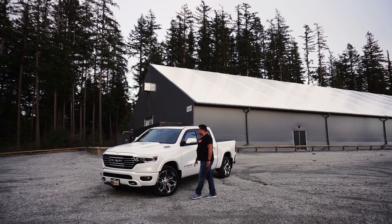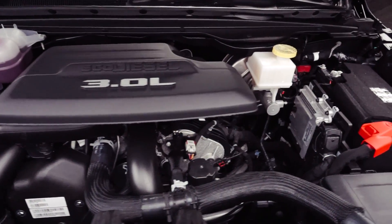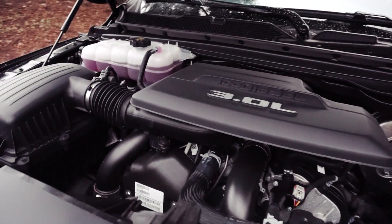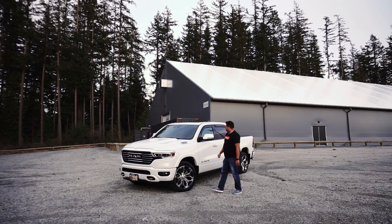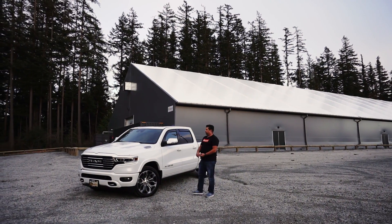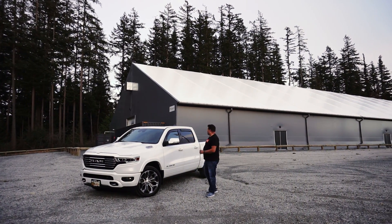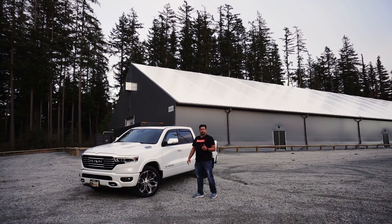This truck is powered by the new third generation EcoDiesel V6 — 260 horsepower and 480 pound-feet of torque, all available from as low as 1,600 RPM. Our truck is finished in Ivory White, with 22-inch wheels, a panoramic sunroof, the Level 1 Equipment Group, a 33-gallon tank, and the 3.92 axle ratio. It's a very well-equipped truck and I've got about 1,000 kilometers, or 600 miles, on it so far.